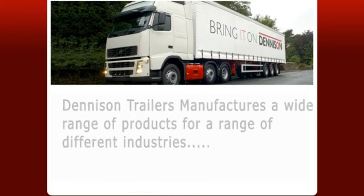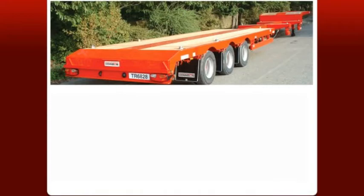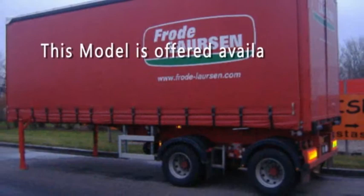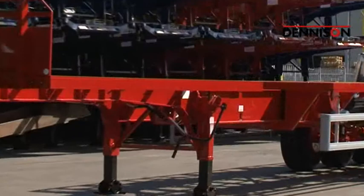Denison Trailers manufactures a wide range of products for a number of different industries, including the innovative sliding bogey trailers, all designed to exceed the needs of the most demanding operator. Also platform trailers and curtain-siders. The company has recently designed and manufactured a new model for Denmark called the Denison Link Trailer, which is an additional shorter trailer between the tractor unit and the main articulated trailer, for which legislation has been granted in Holland and some Scandinavian countries.